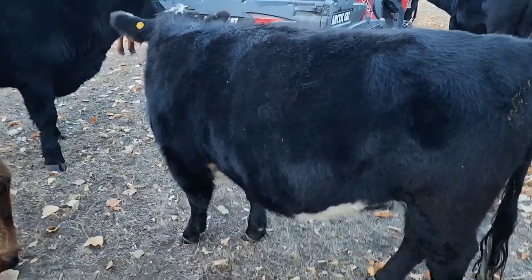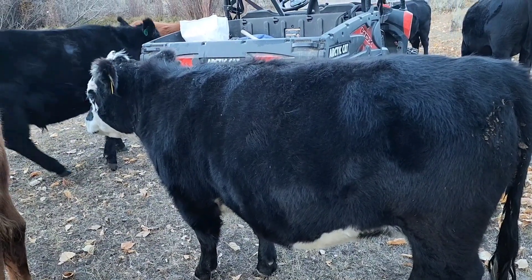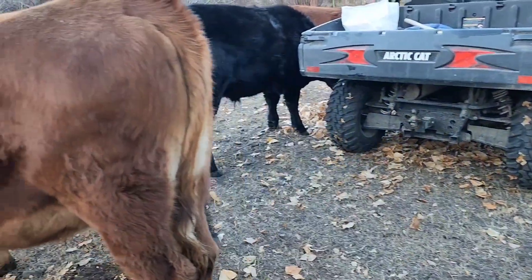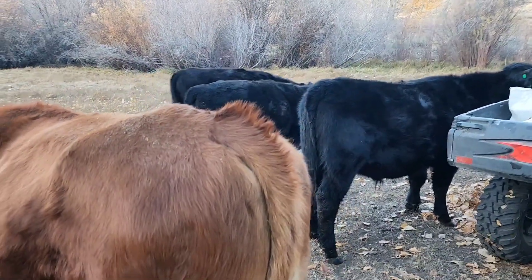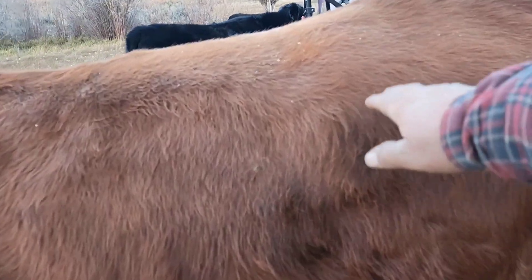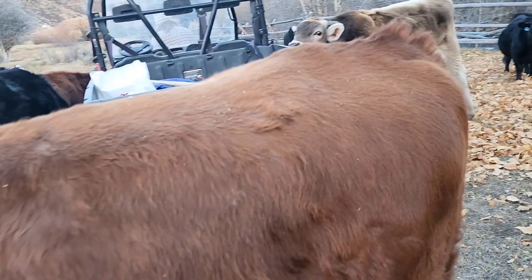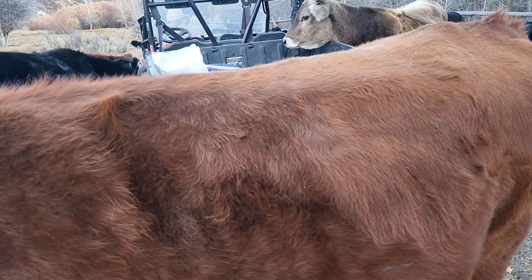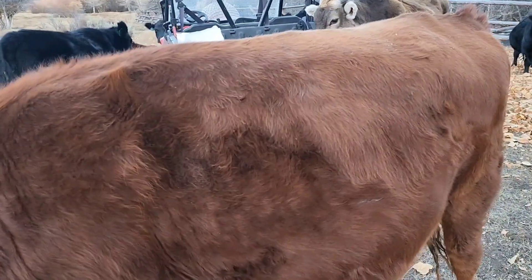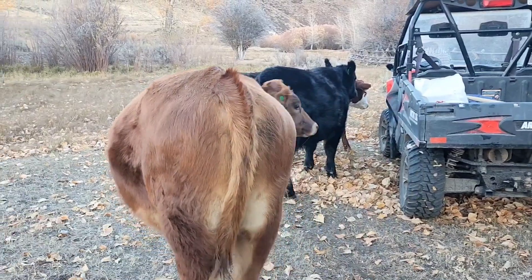She looks very pregnant and I look forward to getting all these preg checks so we can figure out when we're going to be calving. I'm expecting around April or so. As you can see, his jersey has come through as far as his bone structure, but he's still carried quite the thick frame. You can tell he's half jersey, but he's going to be a good chunk of meat someday.